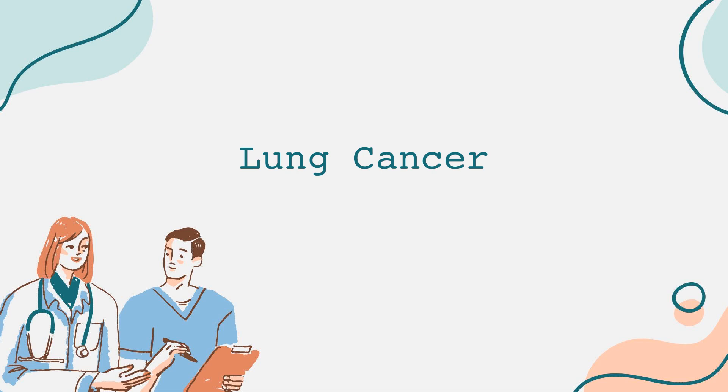Lung cancer is one of the most common and deadliest cancers worldwide. Today, we're going to delve into its types, causes, symptoms, diagnosis, treatment options, and prevention strategies, aiming to equip you with knowledge that can save lives.